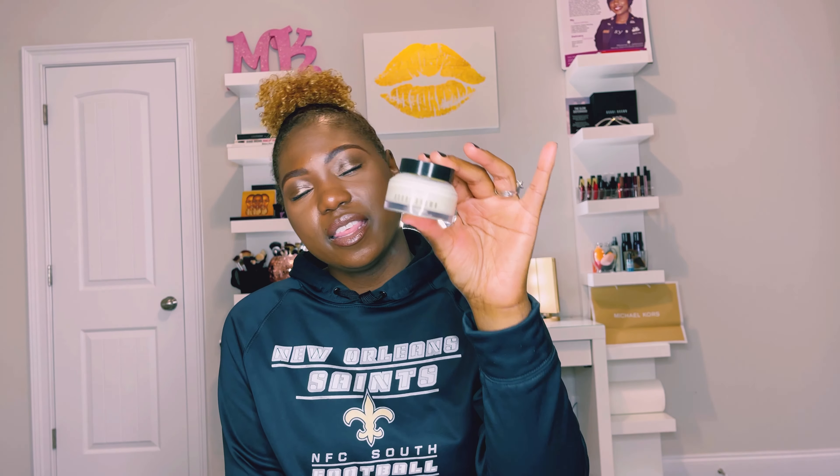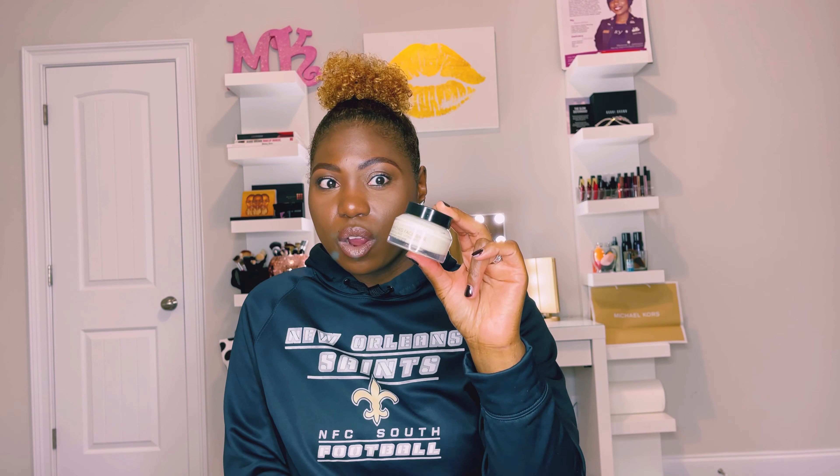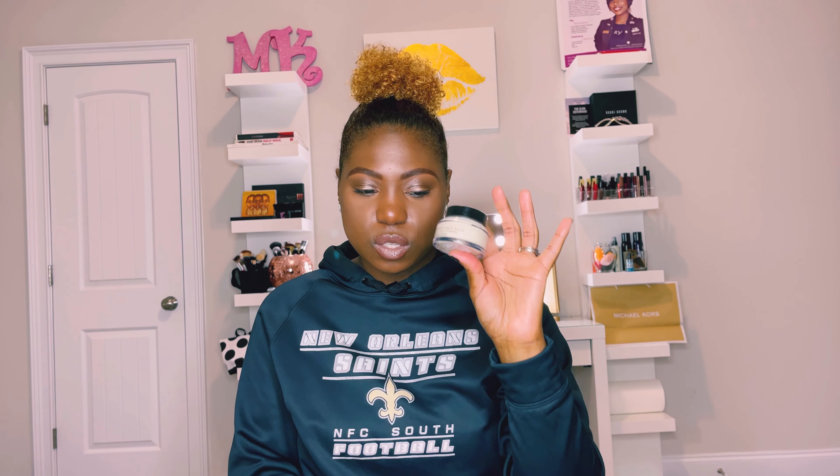I would also recommend the Bobbi Brown Vitamin Enriched Face Base. This is like a foundation primer — a moisturizer and primer two-in-one. It smells good, and something about the way my foundation just glides on my face when I use it. My face stays hydrated and moisturized. I can't really pinpoint what the exact magic is besides that it works and it has my vote. It is a little pricey, but you should definitely try it. You can use it as a moisturizer or as a primer.